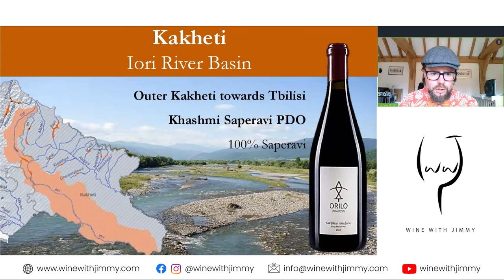You can see the shift now — we've highlighted the Alazani River area and are now moving more towards the west, where we pick up the Iori River. The Iori River Basin is a distinct area of Kakheti, sometimes called outer Kakheti, as it heads towards Tbilisi. It's on the south and southwest slopes of the Zivgombori range of mountains, mostly between about 480 to 750 metres elevation, with quite diverse soils.